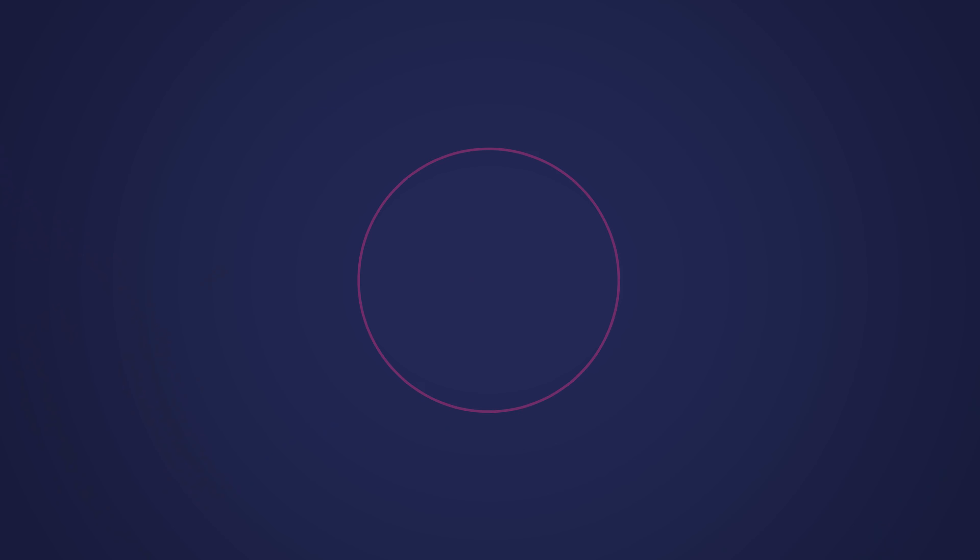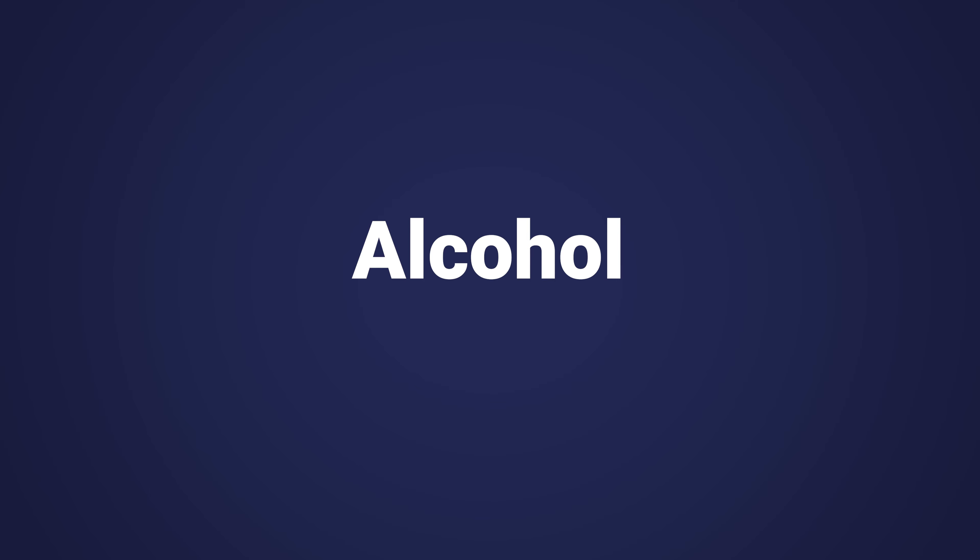Are there any foods that I need to avoid? It's best to avoid grapefruit and grapefruit juice when taking Sertraline. Grapefruit can inhibit your body's natural ability to break down your medication, which may result in higher levels of Sertraline staying in your body for longer. Can I drink alcohol with this medication? It's safe to take alcohol with Sertraline, but it can make you feel drowsy. Recreational drug use of course is not advised.